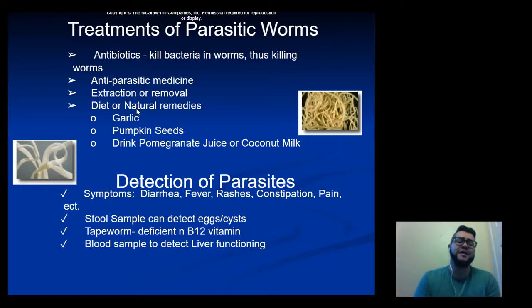For detection of parasites, symptoms include diarrhea, fever, rashes, constipation, intestinal pain, or constant muscle pain in the case of trichinosis. Stool samples are generally needed to detect eggs or cysts. People with tapeworms are often deficient in vitamin B12. In the worst cases, a blood sample will be taken to detect liver function.